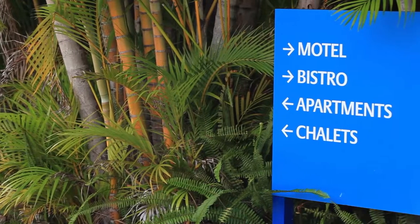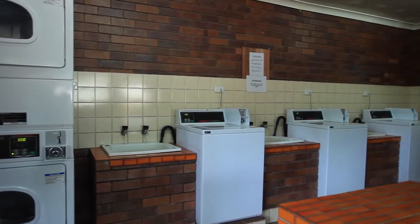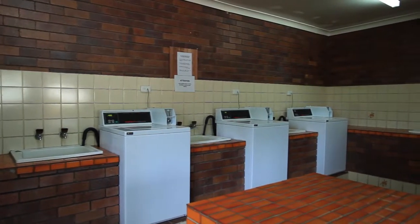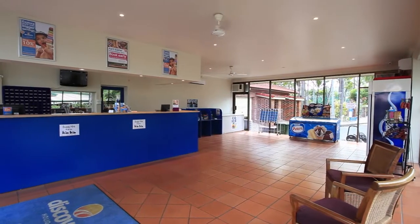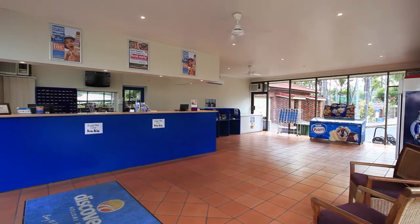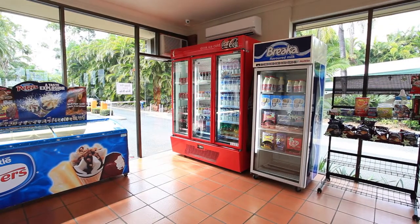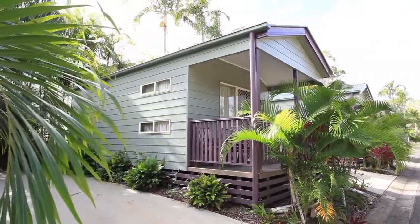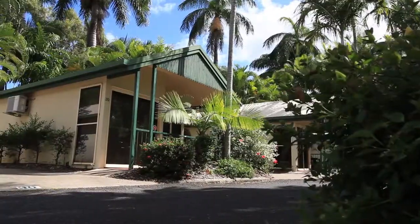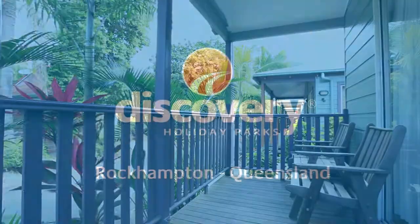Making your way around the park is easy with our simple signage, and laundry facilities are provided on-site. Drop into reception with any questions you may have about your stay or local activities. A wide range of convenience items are available including ice cream and drinks. Next time you're in the area, trust Discovery Holiday Park's Rockhampton to provide the perfect retreat on your next holiday or business trip.